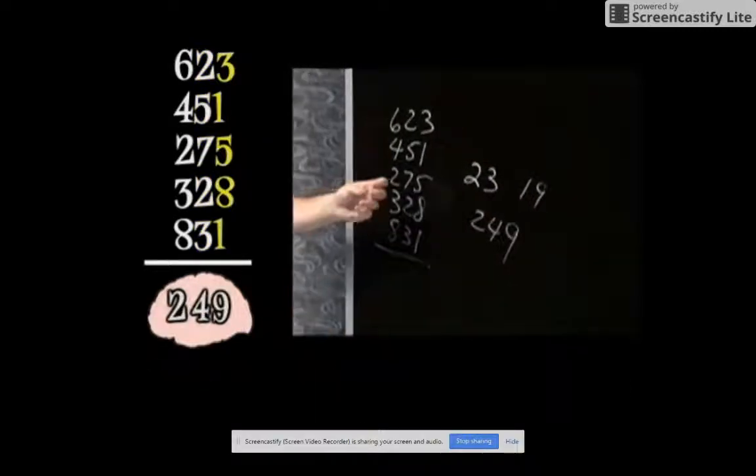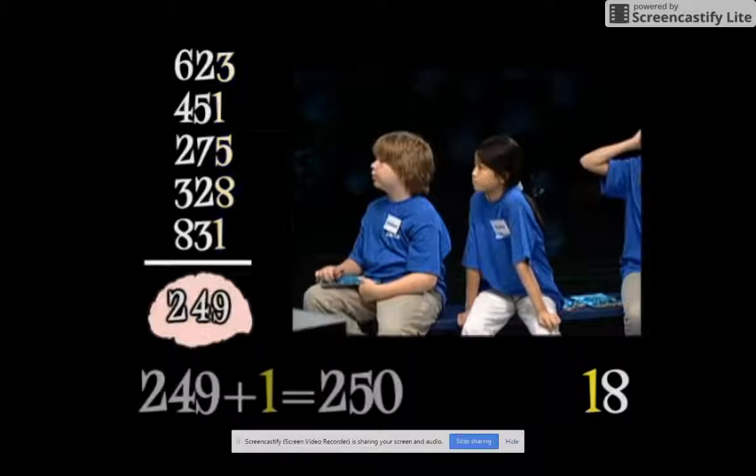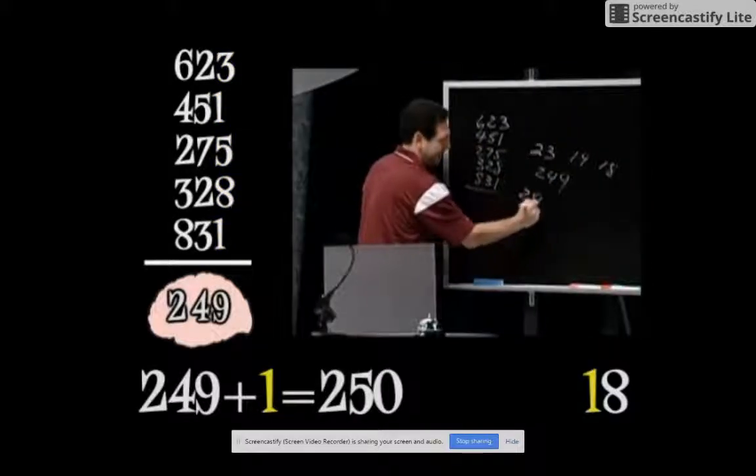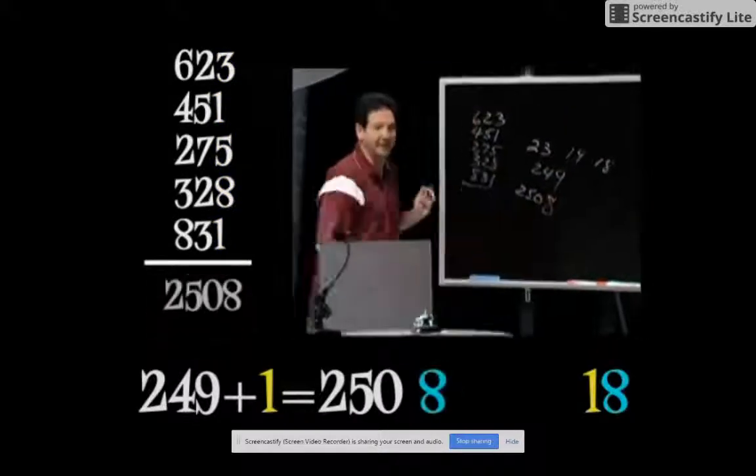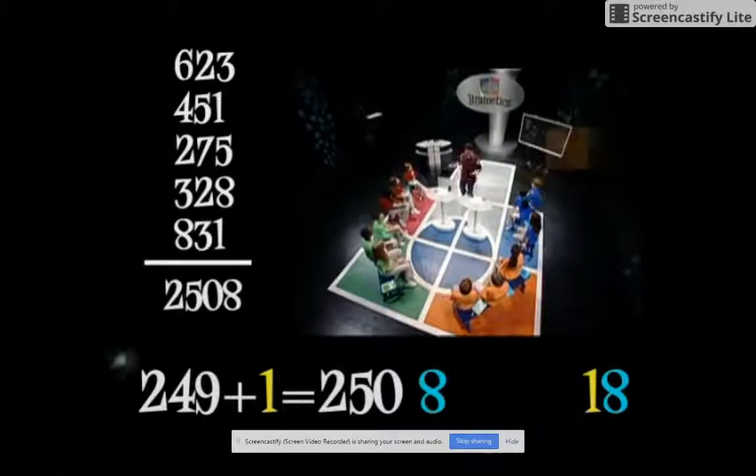Last column — Andrew says 18. Add the 1 to 249: that gives you 250, then tack on the 8: 2508. The same exact way you did the multiplication, you're doing the adding.